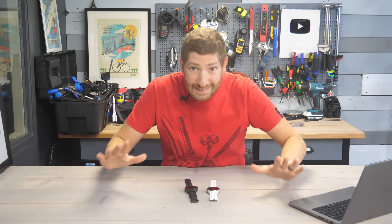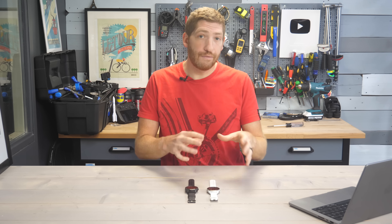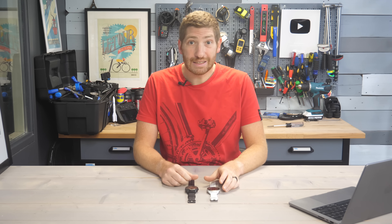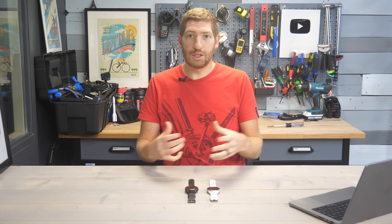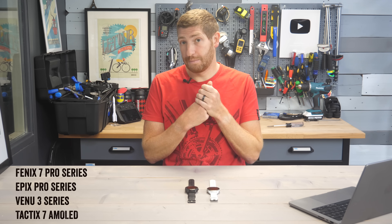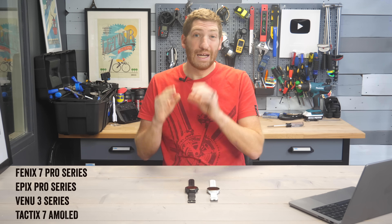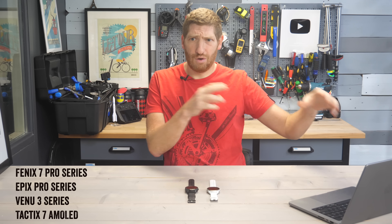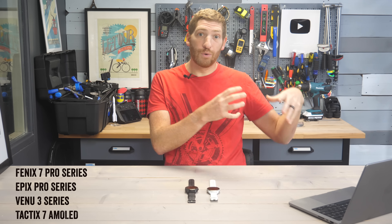Let's talk about skin temperature sensing or wrist temperature sensing. This is only available on watches that have the new Gen 5 Elevate hardware — basically, if you could have got ECG enabled a month or so ago with your watch, then this will be supported too. In particular, that is the Fenix 7 Pro series, the Epix Pro series, the Venue 3, and the Tactix 7 AMOLED — not the MIP-based Tactix 7, which has the older hardware.